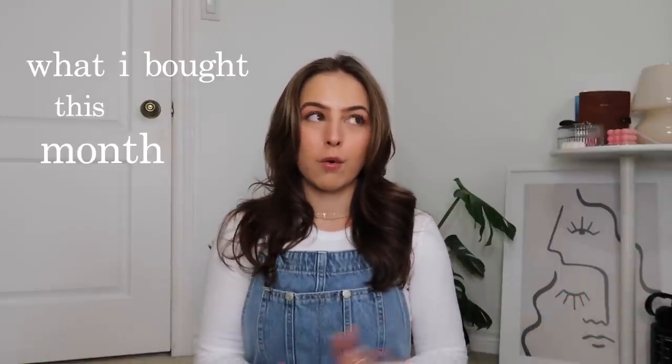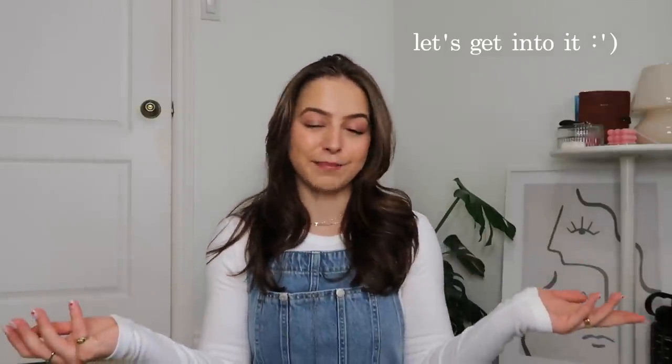Hi guys, it's Taylor, welcome back to my channel. For today's video I'm doing the very first installment of 'What I Bought This Month' for 2022. I've been doing these collective monthly hauls since April of 2021 and I've made them into a series here on my channel. I'll have the playlist linked and all of these pieces linked down below. I'm still trying to figure out if I want to include beauty products like hair, skincare, and makeup — if you're interested let me know in the comments.